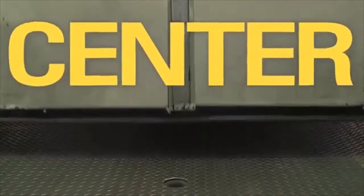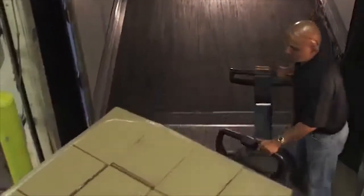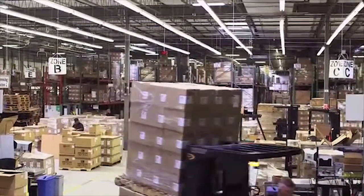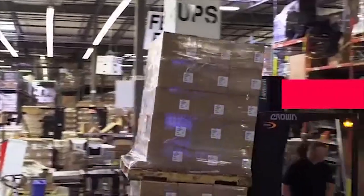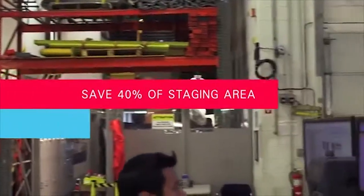No place in the supply chain offers more opportunity for positive transformation than the warehouse you manage. Imagine being one click away from knowing the location of your entire inventory from receiving to shipping in real time. Imagine faster movement, more accurate order preparation and no shipping errors. Imagine saving up to 40% of your staging area and saving 450 hours of labor costs every month.